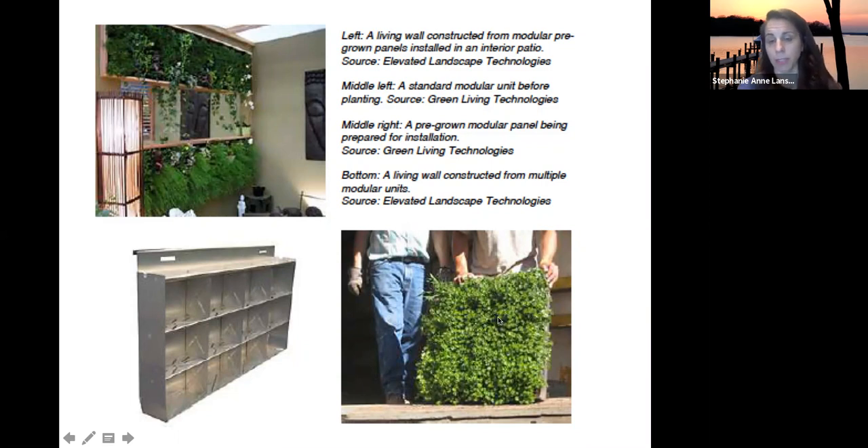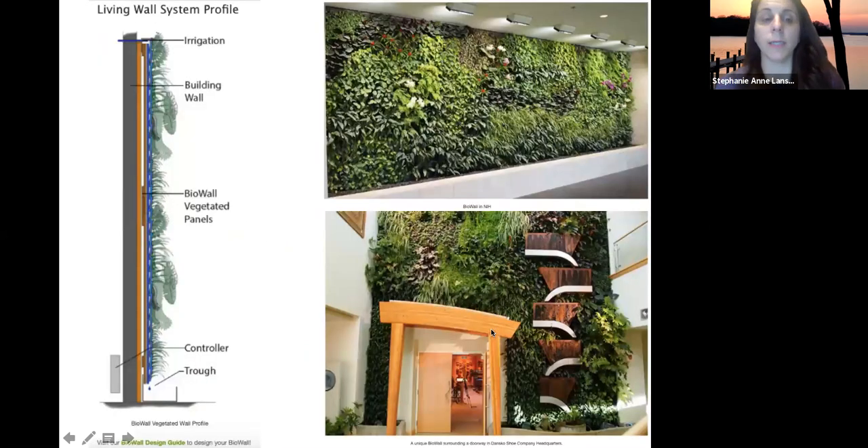Here's another modular system that can be stacked. This example of an indoor green wall shows the irrigation system, the wall structure, and vegetated mats with pockets that rotate through. These are examples from one company offering these bio wall systems.